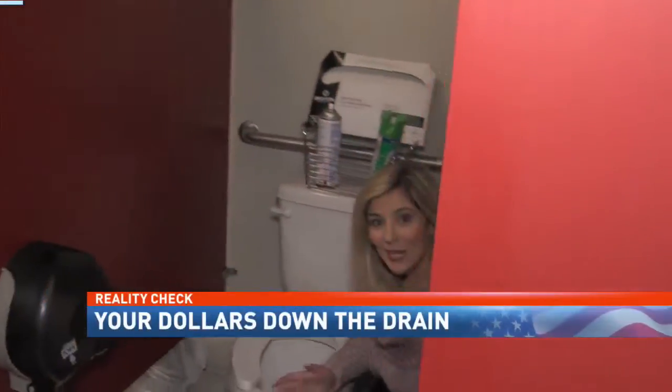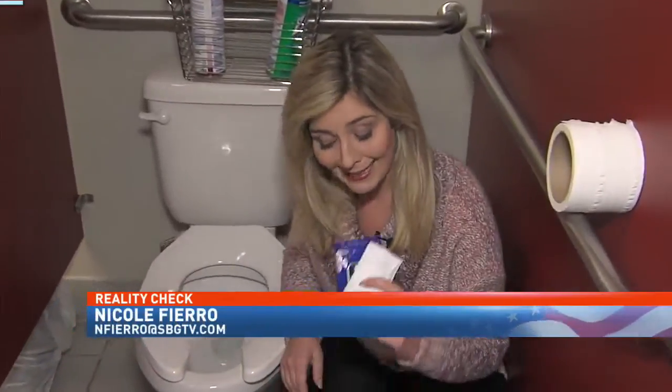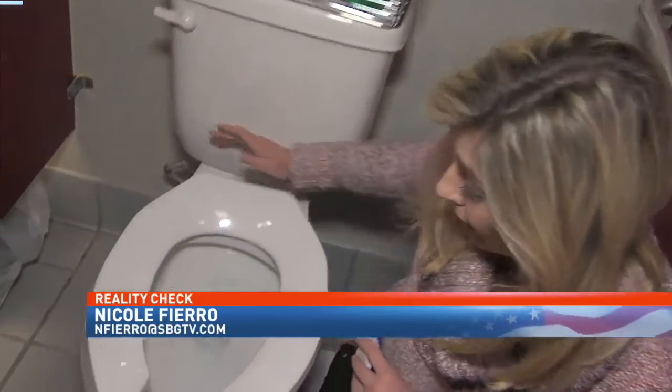The sewage industry calls it a plumbing pandemic, and these wet wipes right here are at the forefront when you flush them down the toilet.